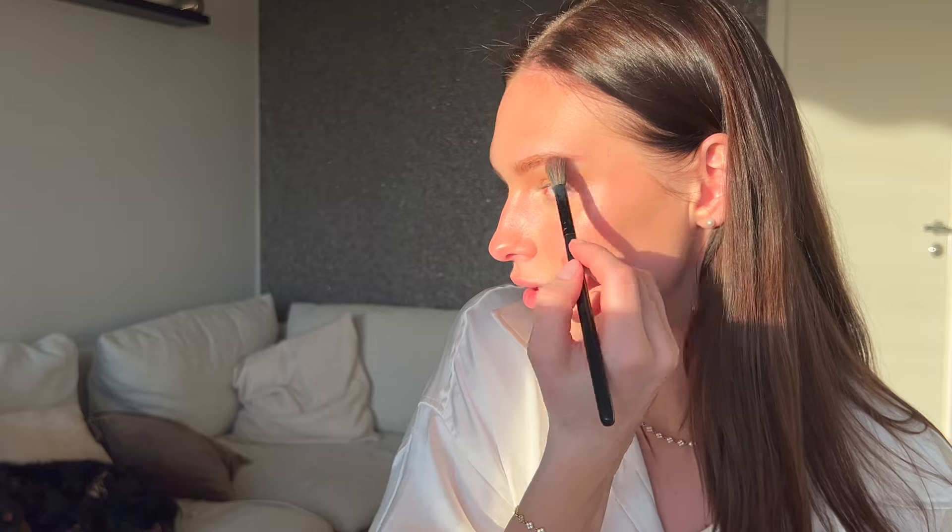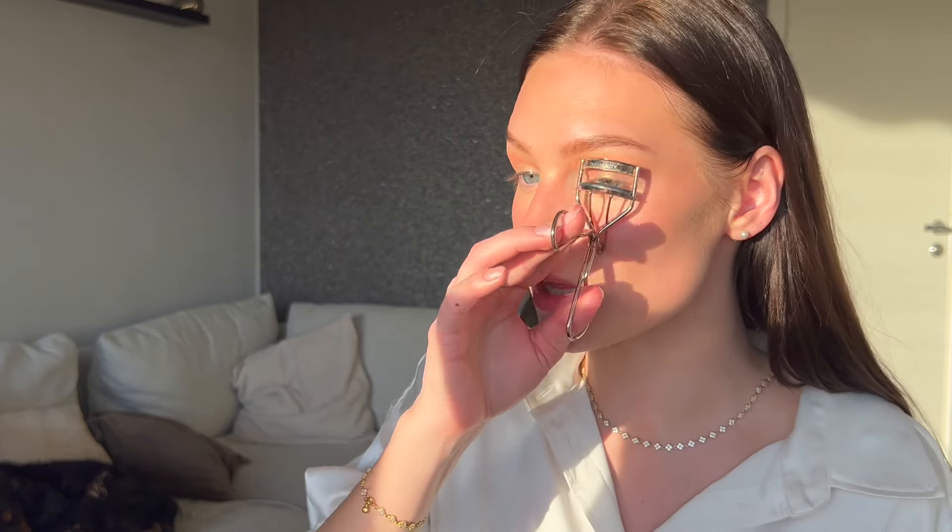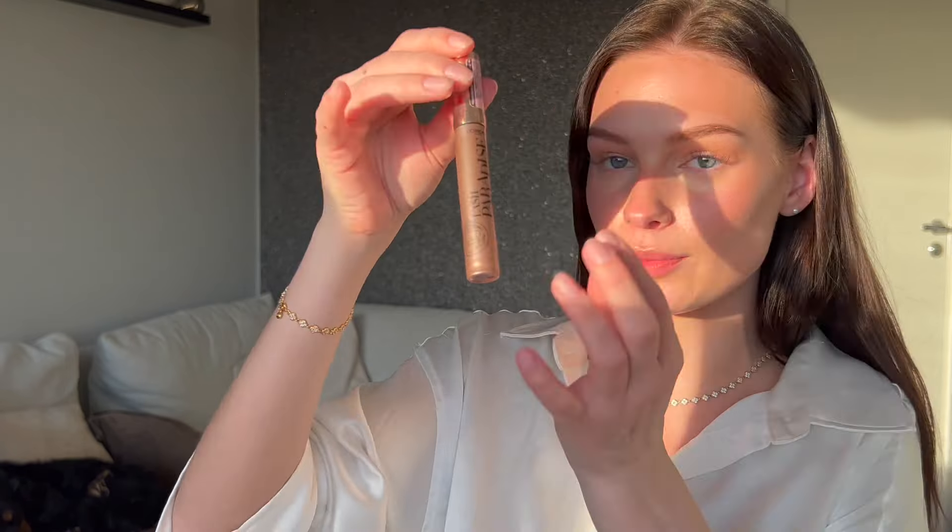I'm going to use the Pop Off eyeshadow for a little highlight — just a little bit in the inner corner. Also a little bit on the tip of the nose. Now it's important to curl the lashes — you always have to do that. I'm going to use the Lash Paradise mascara from L'Oreal, just a little bit. We don't need too much.